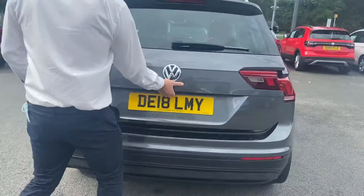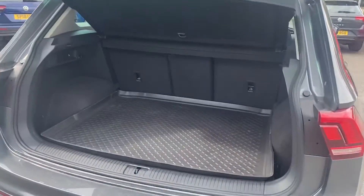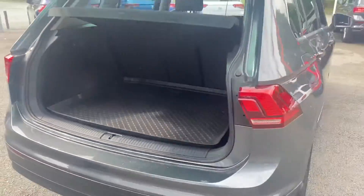I'm just going to open up the boot, you can see how much space is in here. You can see you've got a boot protector as well, you also get split folding seats.